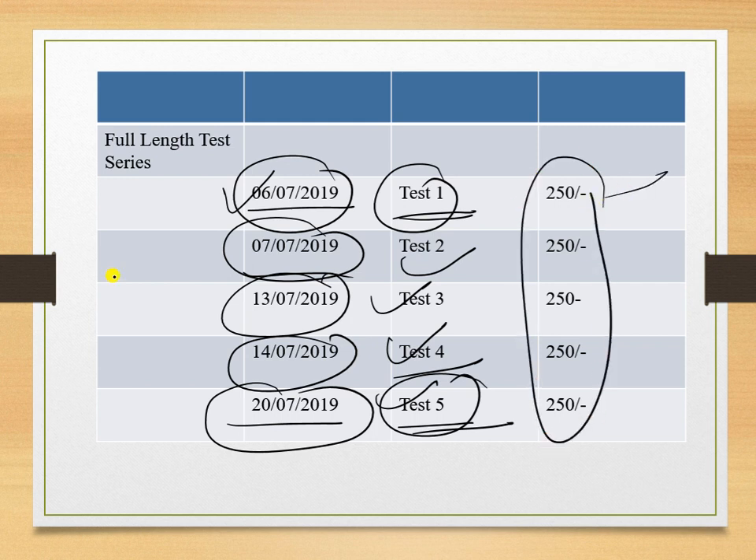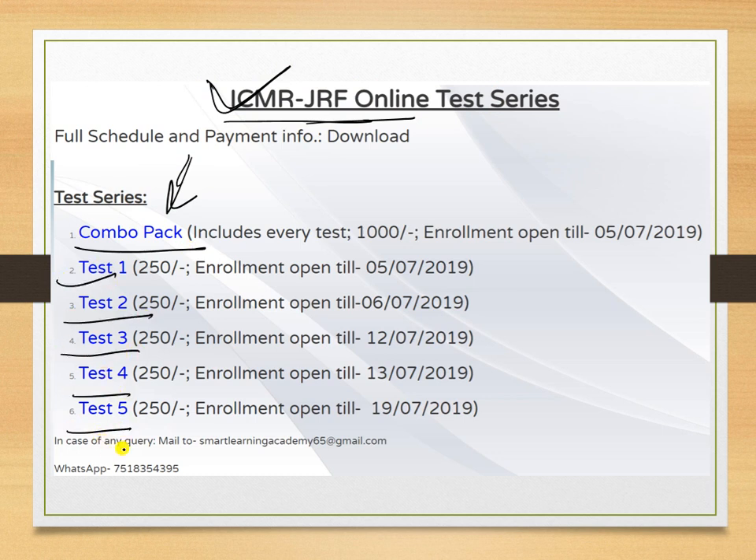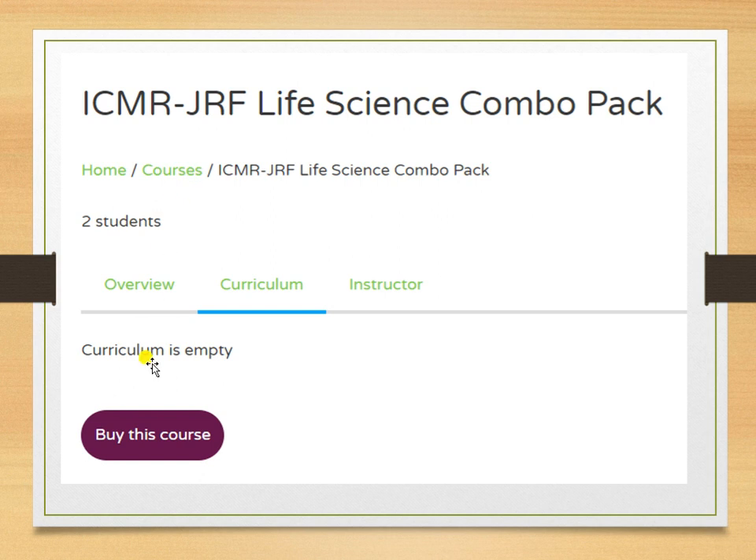To subscribe, go to the Smart Learning Academy website and click on the ICMR GRF schedule. You will find the combo pack, Test 1, Test 2, Test 3, and Test 4 listed there. You can also join us on WhatsApp. Click on the combo pack to subscribe at once, or click on any individual test to subscribe separately.